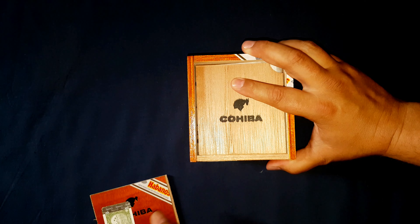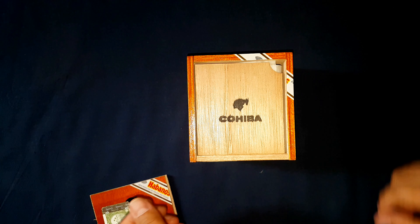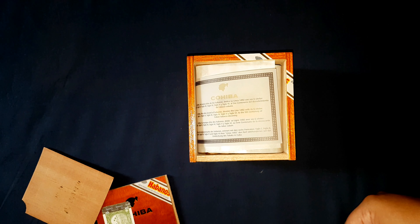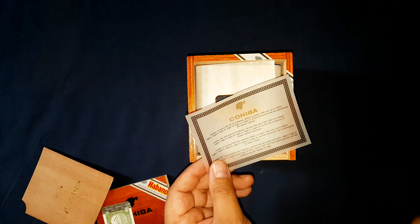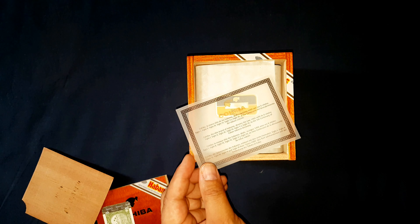On the inside we have our Cohiba cedar sheet. It does don the Taino Native Indian head. This is a different parchment — not specifically from Habanos SA itself, this is a Cohiba one.